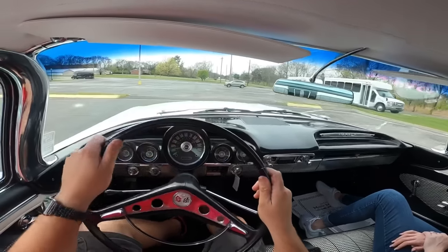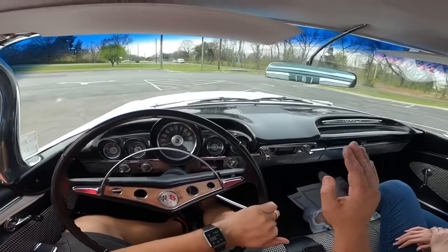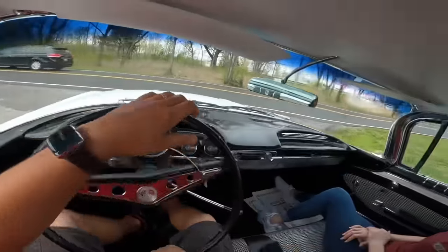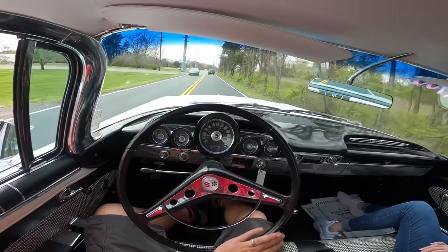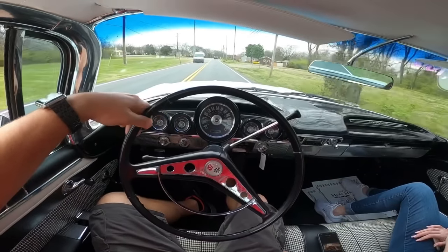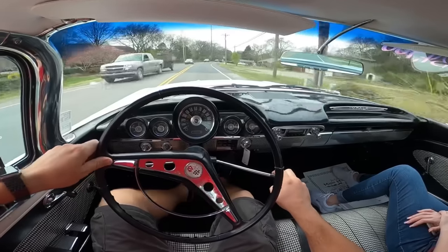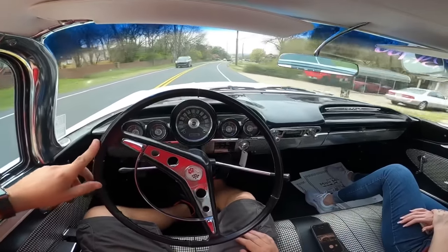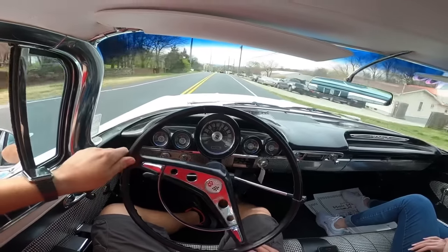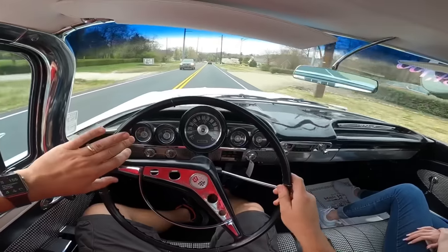All right guys, heading back to the lot now. The throttle is still a little bit sticky on this one. It's pretty quiet going down the road. The clutch on this one definitely lets out at the top, and having a sticky throttle at the same time makes it a little bit difficult — that's something that might need to be adjusted and worked out.